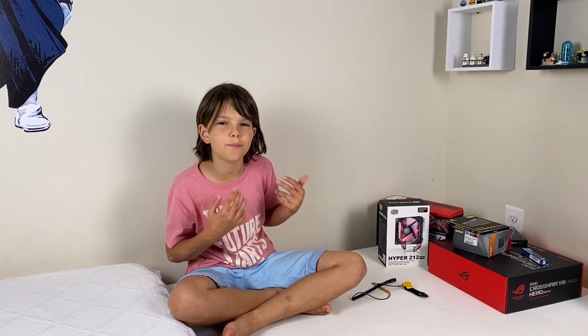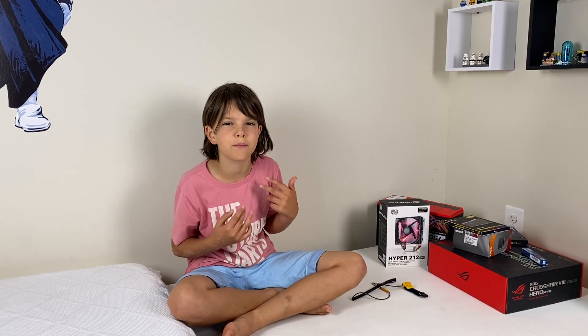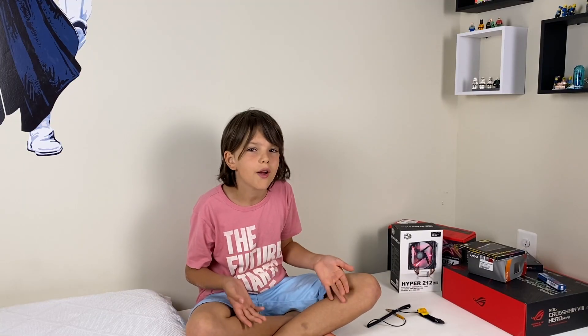Of course, there are two approaches. The first one is to buy a pre-built PC, and the second one is to buy all the components and build it yourself. I knew what these components are and what they do, but I've never built a PC out of them.